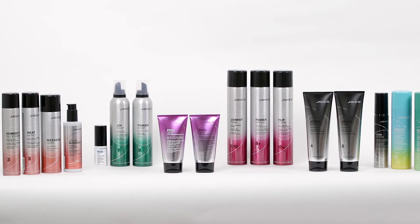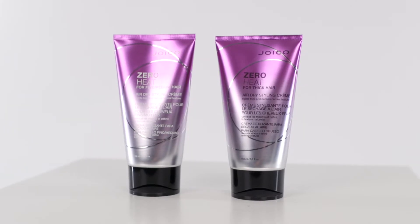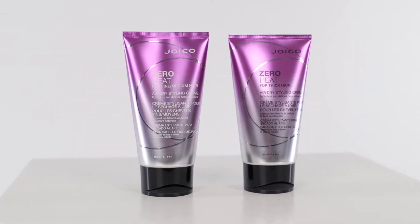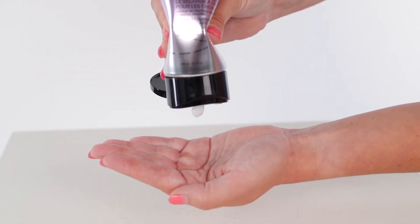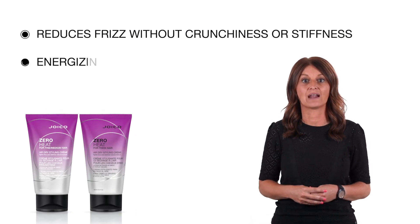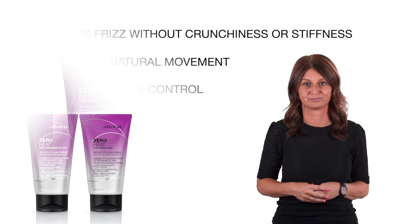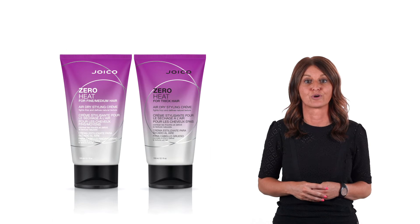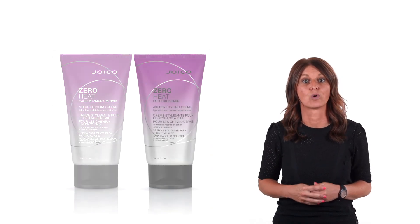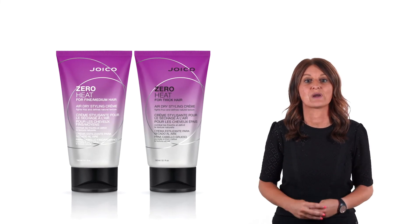When looking for a product that provides a natural-looking style without any blow-dry, we have it for you! Our unique Zero Heat Air-Dry Styling Cream will reduce frizz without any crunchiness or stiffness. Just by applying a small amount on damp hair and letting it air-dry, you will get all these fantastic benefits while energizing your natural movement plus boosting shine and control. We have two versions available — one for fine to medium hair and one for more thick hair.